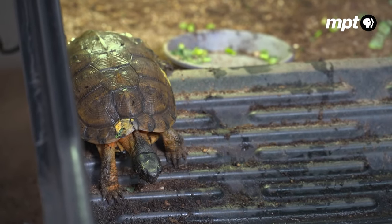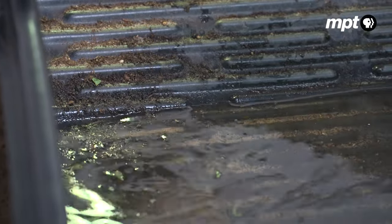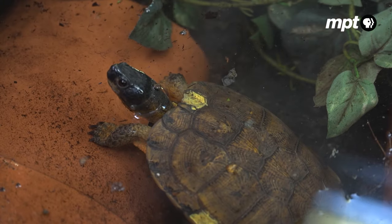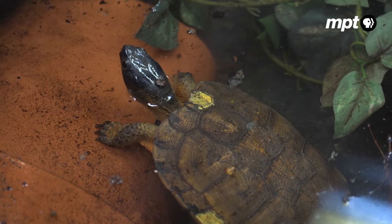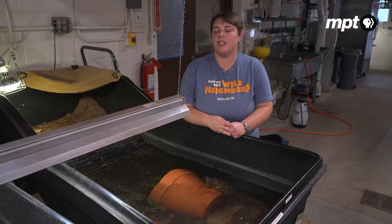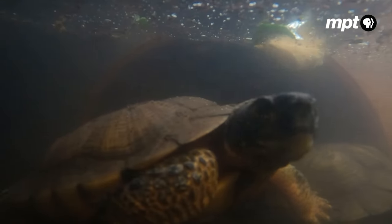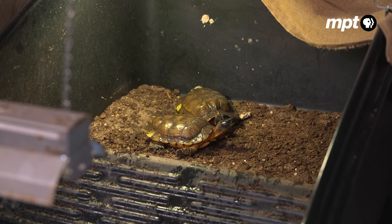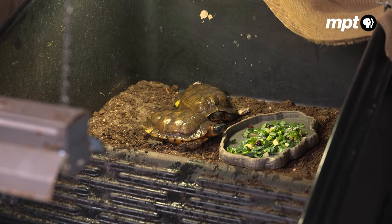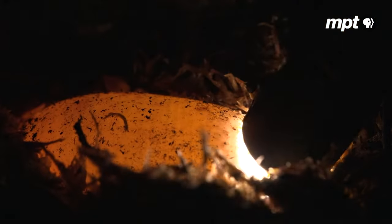These wood turtles were rescued from illegal captivity in New York and now reside at the Maryland Zoo in Baltimore. Conservation programs manager Cat Mansouris explains that wood turtles are native to the northern United States, primarily found in mountainous forest areas with streams. Genetic testing confirmed these particular turtles were from Maryland. Due to health concerns they can't be re-released, but at the zoo they play an important role in wood turtle conservation as the proud parents of a new generation.